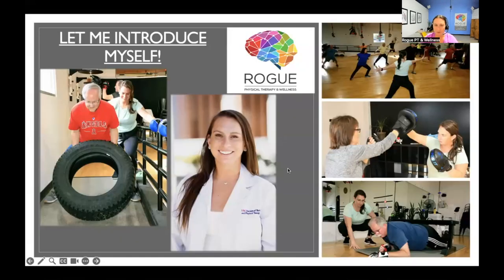I grew up in Southern California. Rogue Physical Therapy and Wellness is located in Fountain Valley, which is in Orange County. I went to undergrad at New York University where I played soccer, and I found my love for helping people through physical therapy — I had to do PT myself. I went to PT school at USC and my last clinical as a student was at Rogue Physical Therapy and Wellness.